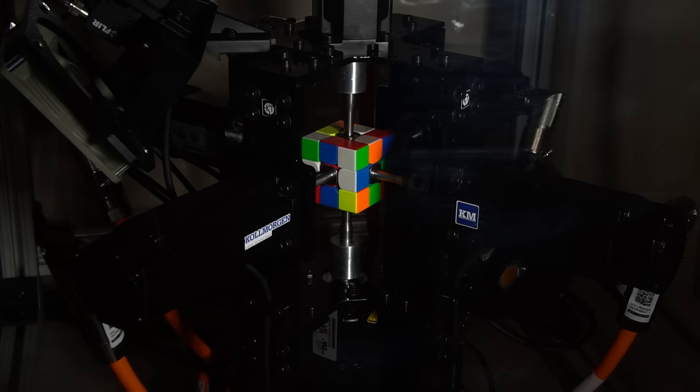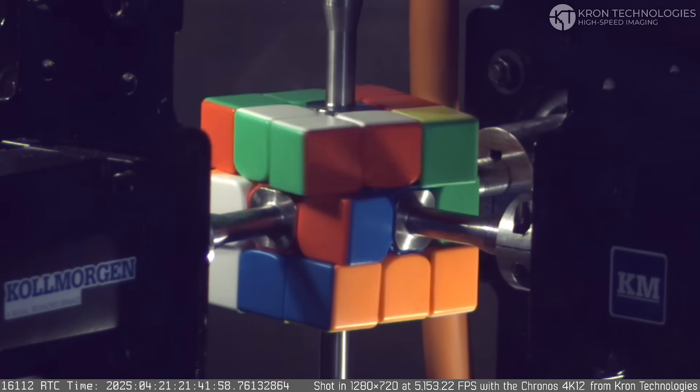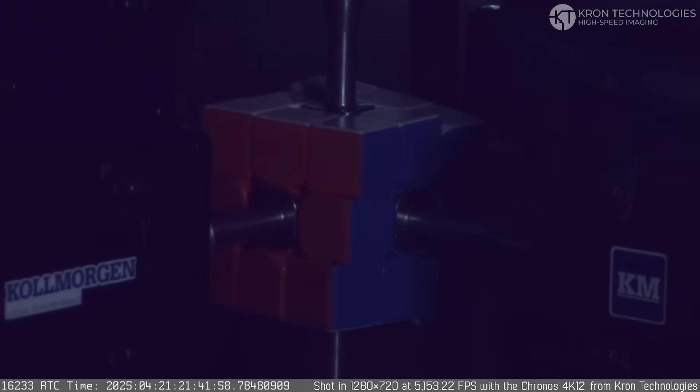To put it in perspective, a human blink is around 200 to 300 milliseconds, so we're significantly faster than that. Human reaction time is 100 to 200 milliseconds as well, and so we're faster than that too. Basically, before you even realize it's moving, we've solved it.